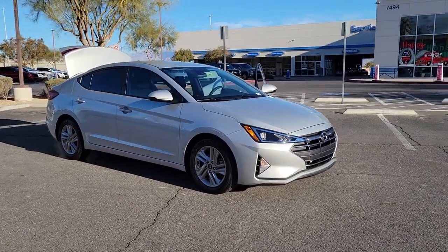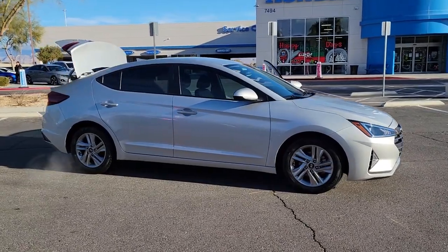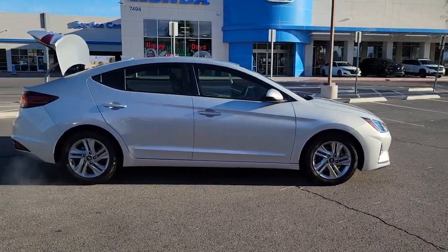Your next car could be the 2020 Hyundai Elantra. This vehicle is an outstanding buy with fewer than 25,000 miles on the odometer.